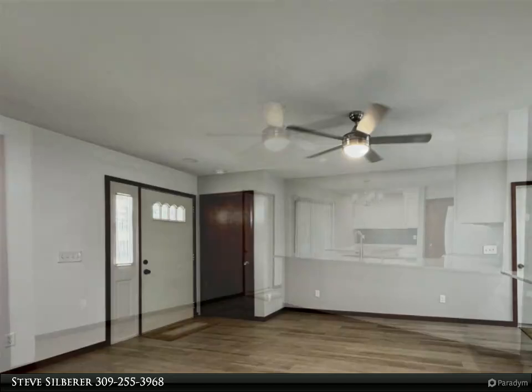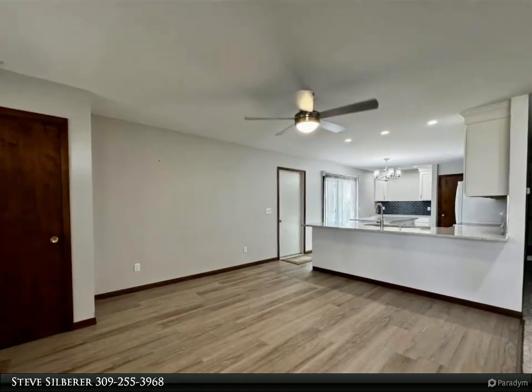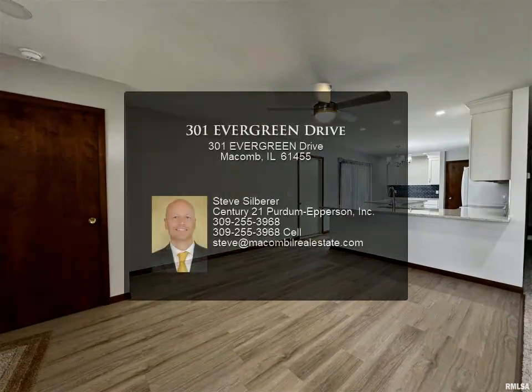You will also find an attached 29.7 by 21.2 garage with lots of storage and a shop area with a work sink. Call today for more details about this great ranch home.